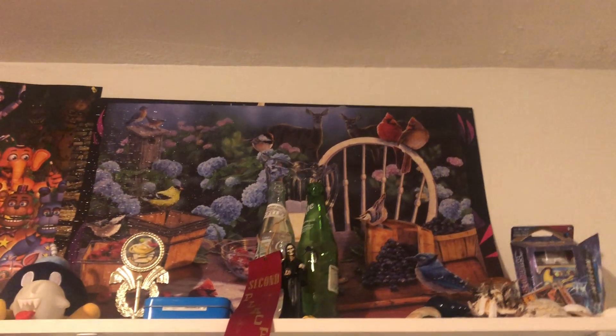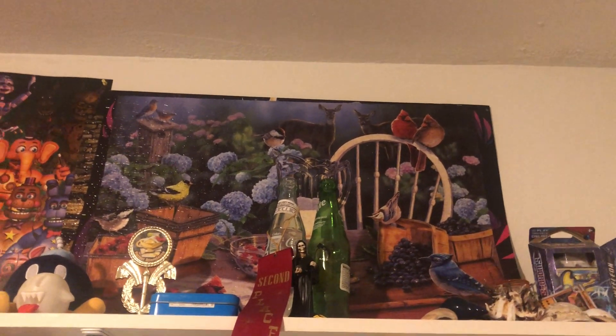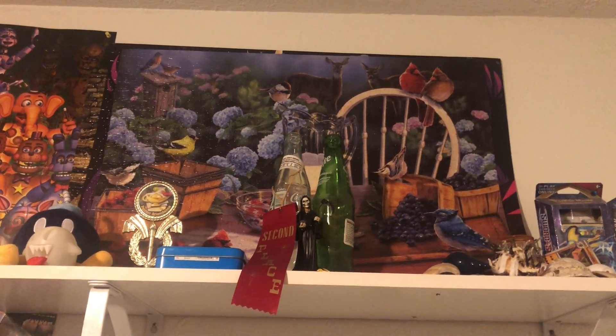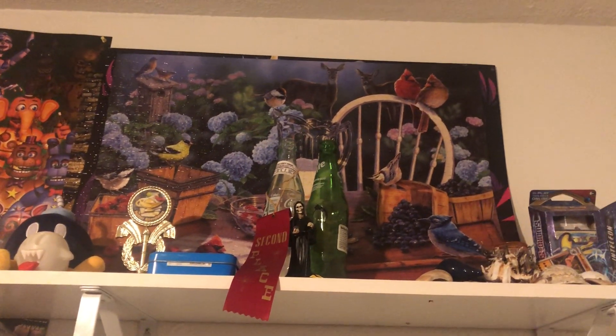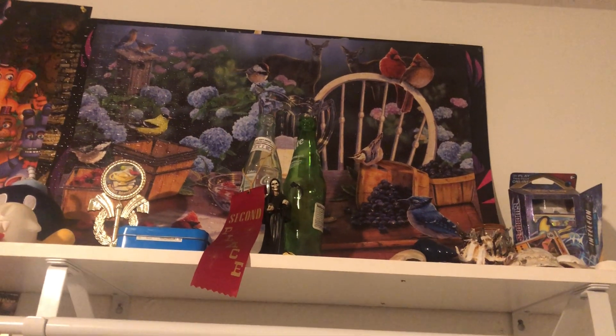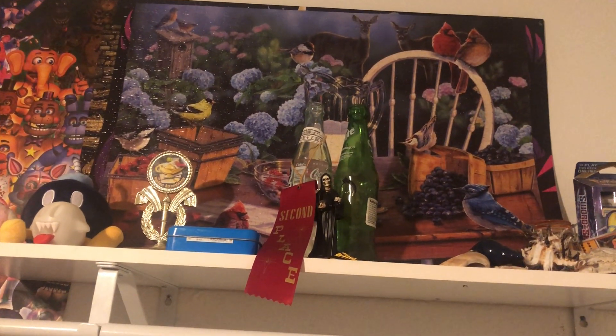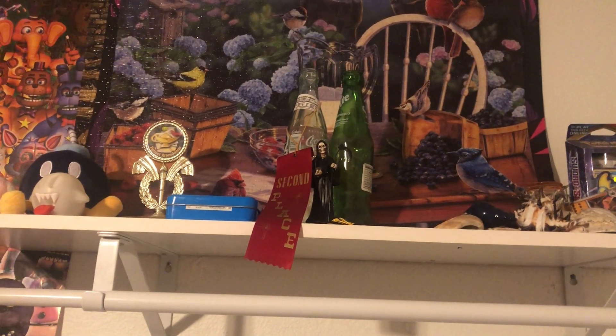Here's my shelf. Up there in the back is my 1000-piece puzzle collection — I have three puzzles back there, they're glued. I have to keep them in here because my mom is already tired of me making them and doesn't want them anywhere in the house, so I just keep them up there.